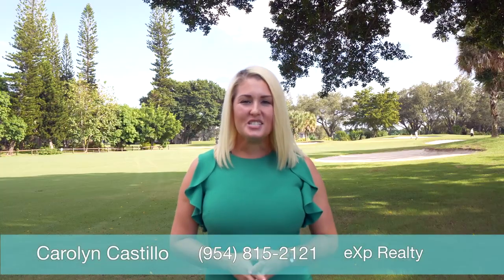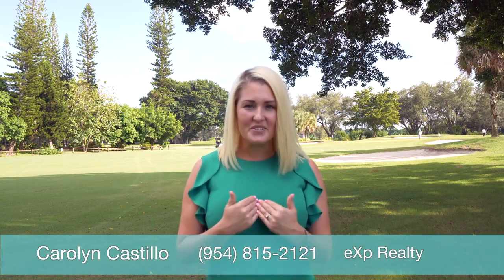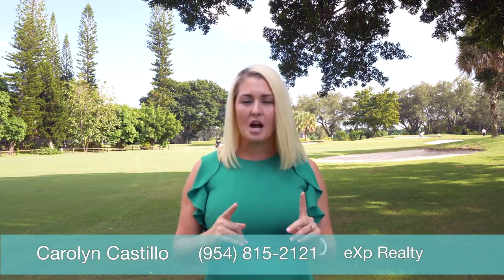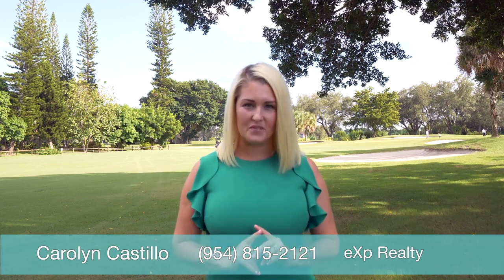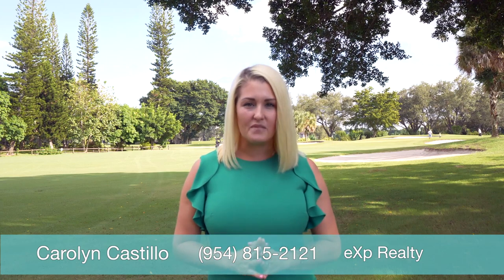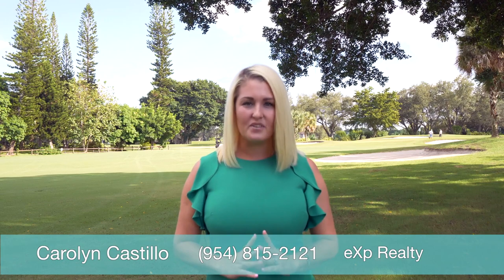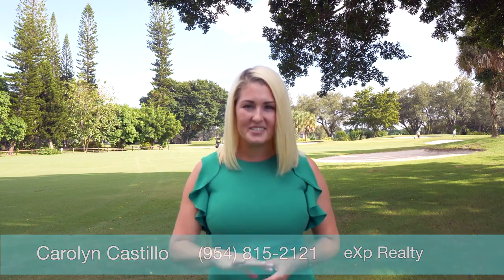Thank you for watching this tour of Villa Central. Did you love this house as much as I do? Do me a favor — write your comments below: what is your favorite feature? Do you want more information or maybe even set up a private showing? Call me now at 954-815-2121. I look forward to speaking with you soon.